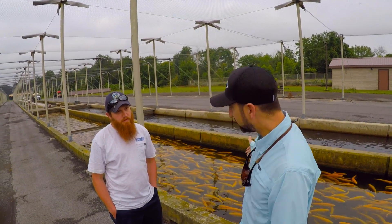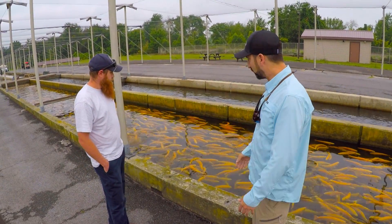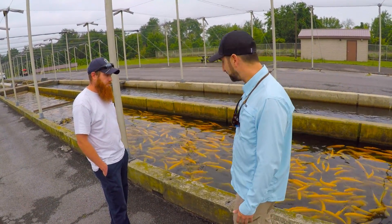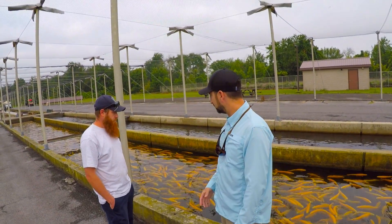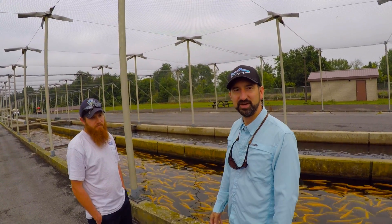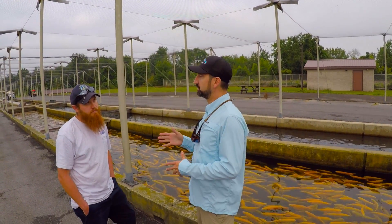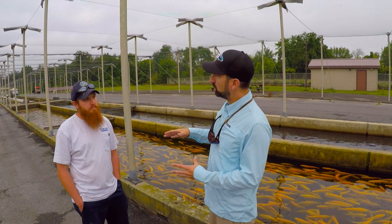You can see here behind us, we've got a huge raceway of large Palomino trout. They just got done feeding some, and every fish that you dream about hanging on your wall is sitting here in this runway. Anyways, I'm with Andrew — can you tell us a little bit about your role here at the hatchery?